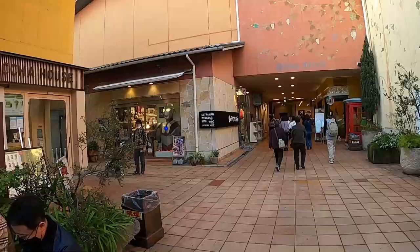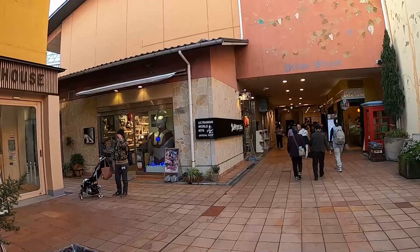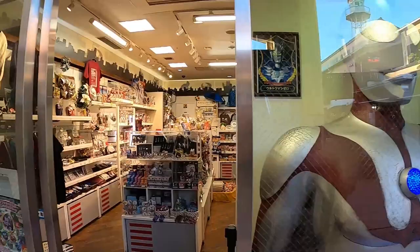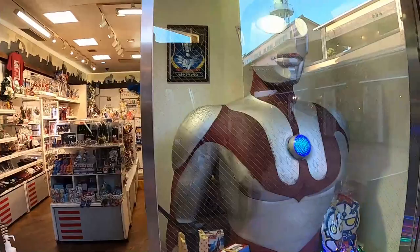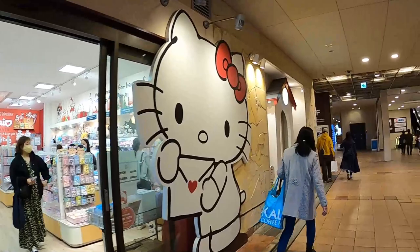Ultraman World — this is another famous Japanese anime show. The whole shop is dedicated to Ultraman. It's kind of interesting that they made an entire shop just for one character. Growing up in America we didn't see many Ultraman cartoons — it was mostly Dragon Ball Z, Power Rangers, and a few other Japanese shows.